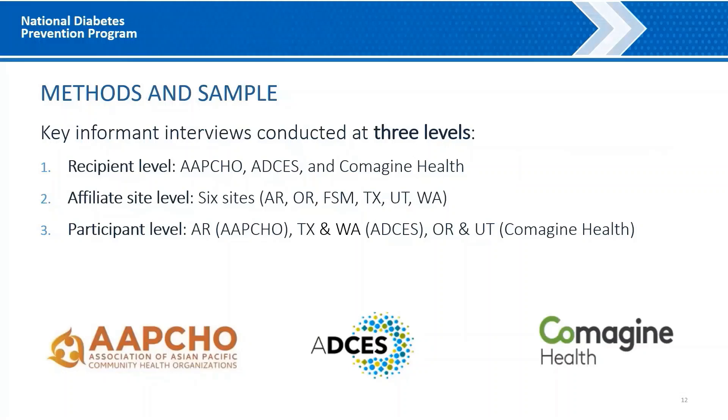At the recipient level, we conducted interviews with representatives from the Association of Asian Pacific Community Health Organizations (APCHO), the Association of Diabetes Care and Education Specialists (ADCES), and Comagine Health. We also conducted interviews with representatives from six affiliate sites located in Arkansas, Oregon, the Federated States of Micronesia, Texas, Utah, and Washington. Lastly, we conducted interviews with program participants from one of APCHO's affiliate sites in Arkansas, two of ADCES's affiliate sites in Texas and Washington, and two of Comagine Health's affiliate sites in Oregon and Utah. As we present the approach these recipients use to provide program supports, you may notice some repetition, which may speak to the usefulness of the approaches.